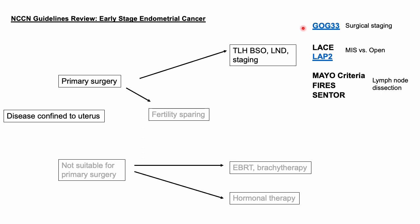Under surgical staging you have GOG33, which basically set the stage for surgical staging in endometrial cancer. Previously we were doing clinical staging. And then we have LACE and LAP2, which are our two trials to say that it's okay to do MIS surgery in endometrial cancer. And then you also have lymph node dissection — Mayo criteria, FHIRS trial, and CENTOR — which will be our mainstay studies on lymph node dissection when we're talking about staging.